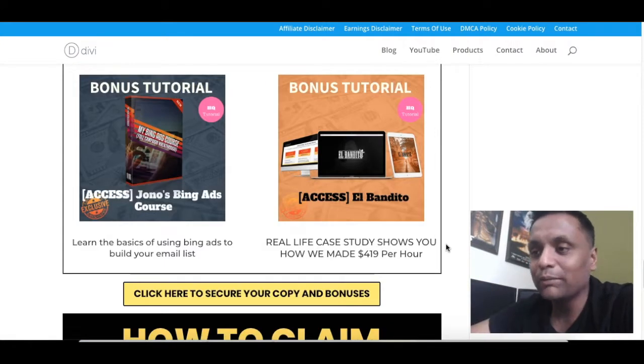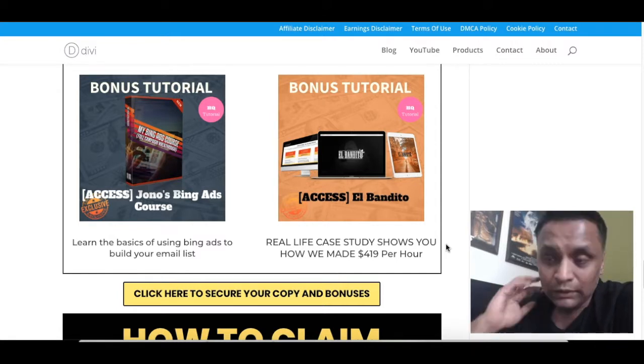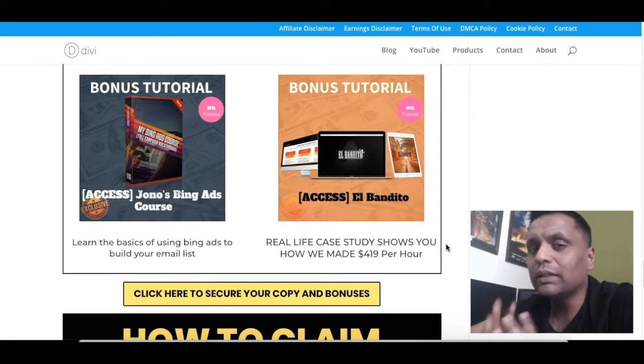Bonus number nine is training on the basics of Bing ads to build an email list. There are various paid methods — solo ads, Facebook ads, and Bing ads. In this training, you will learn how to run Bing ads effectively to build an email list, which you can then use to promote your product or service later on using a series of email follow-ups, all covered step by step.